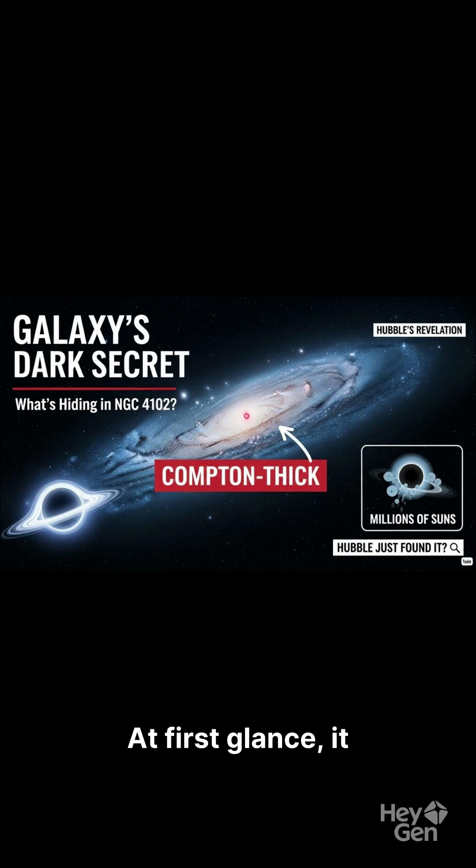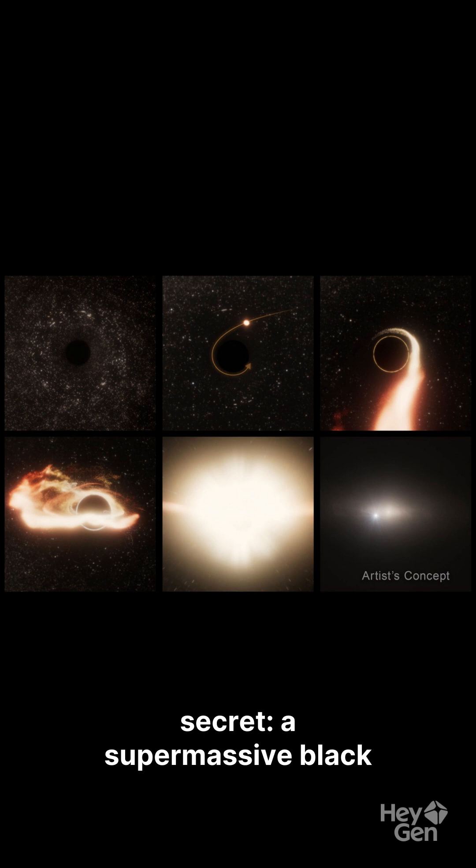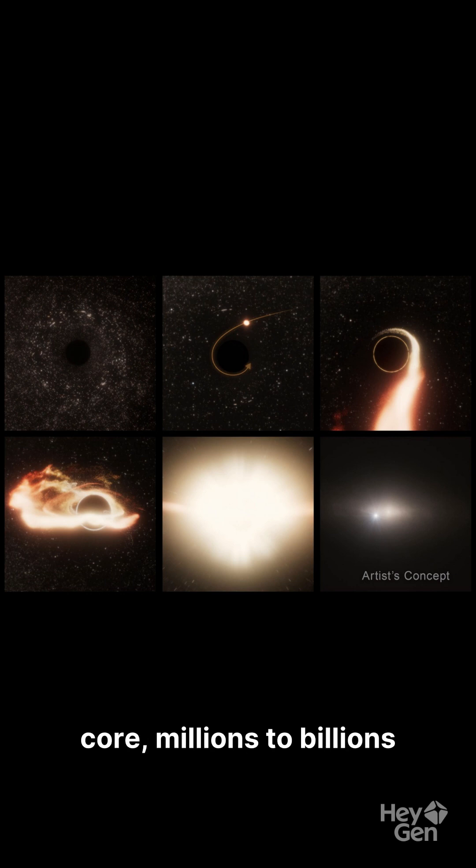At first glance, it looks calm, ordinary even. But Hubble's latest images paired with Chandra X-ray data just revealed its secret: a supermassive black hole lurking at its core, millions to billions of times the mass of our sun.